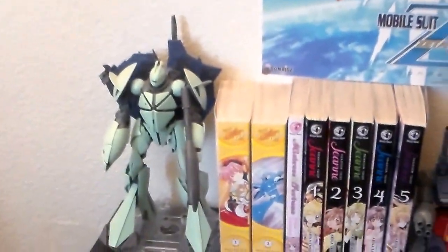Here is the Zeta Gundam poster. And here is the other shelf — let me grab my chair and get over here.